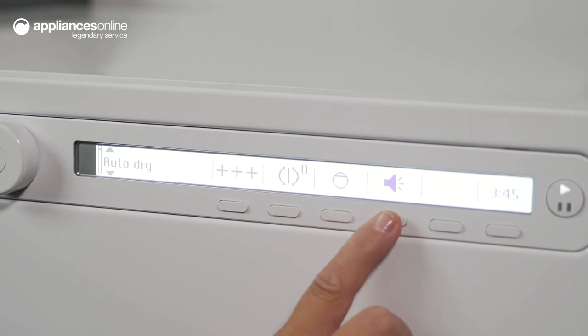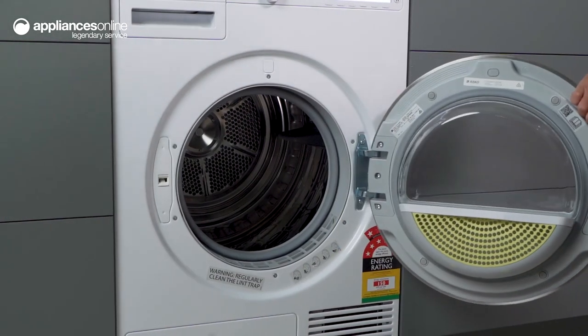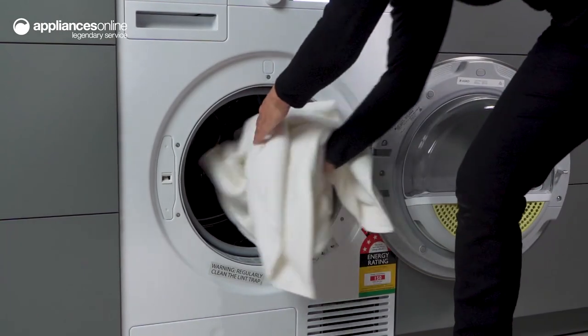The dryer even has an automatic moisture level detection system called SensiDry, which stops the cycle once your clothes are dry, preventing over-drying and ensuring your clothes are not exposed to excessive heat.